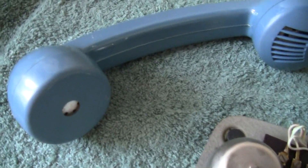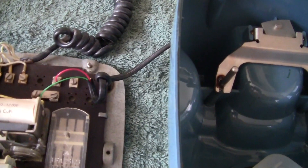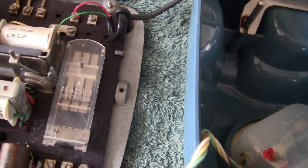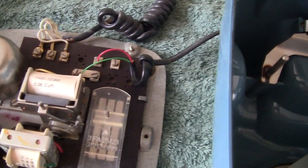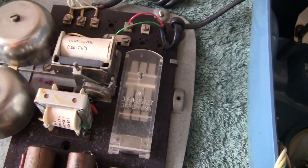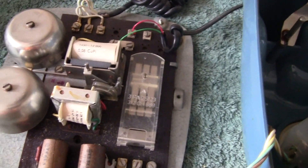I haven't taken the inserts out — there's no point. Suffice to say, that's obviously the receiver and transmitter. It's a well-made phone, actually. You sometimes think of other phones made in the eastern part of Europe as not being too good, but this one is certainly well-made.